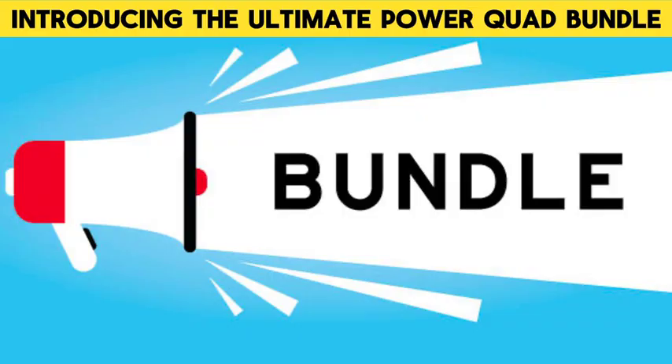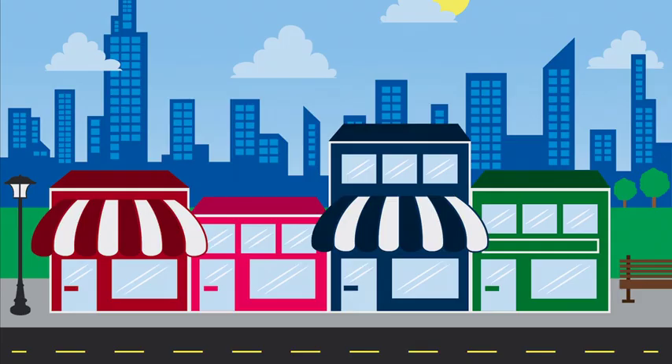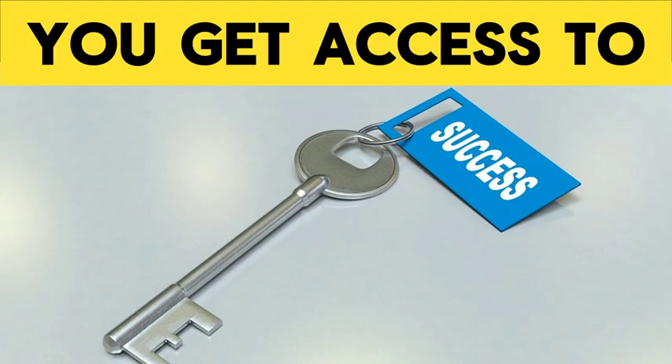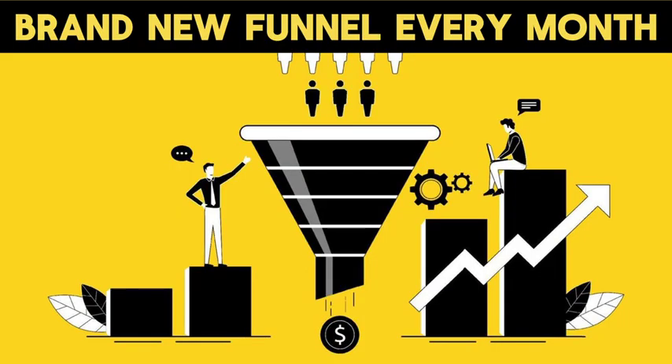Invest in your business by getting the Quad Bundle deal, and you will also get access to our local niche funnel giveaway club, where you can give away free accounts to local businesses, and when they upgrade, you get paid. You will get access to our bakery, real estate, martial arts, dance, and chiropractor local niche funnels, and we will give you a brand new local niche funnel every month for the rest of the year.